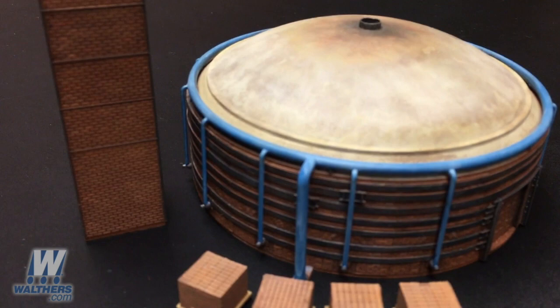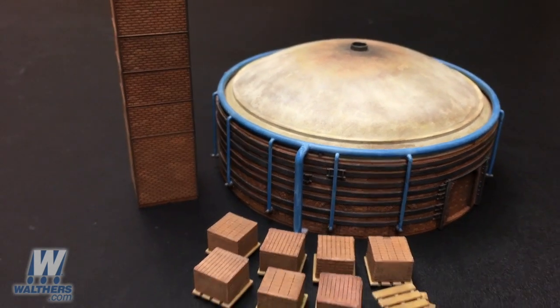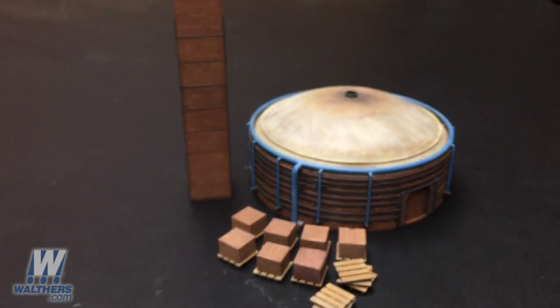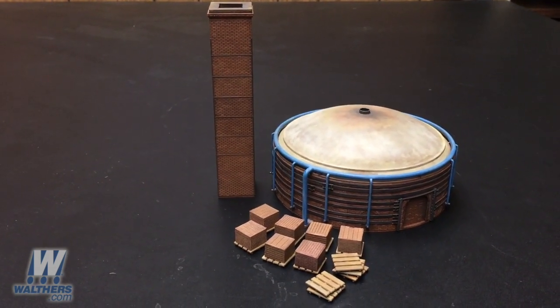In a number of cases the local brickworks would paint them blue, like you see here on this model. The kit really has a lot of visual interest. Once you get it built up and installed on the layout, it's actually a very attractive point of interest along your railroad.